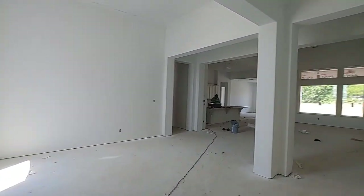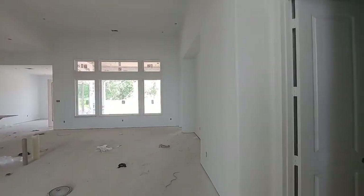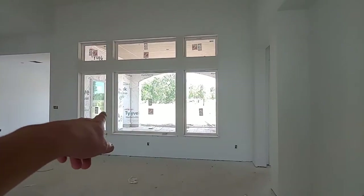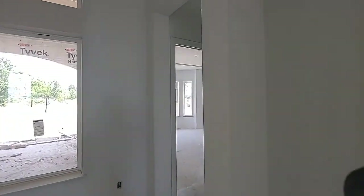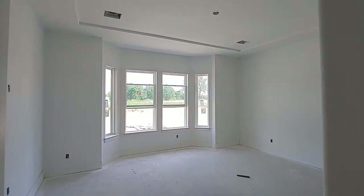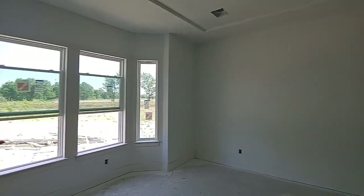Making progress — let's go in your master bedroom. I love those windows right there, those are beautiful windows. More beautiful bay windows — super nice.